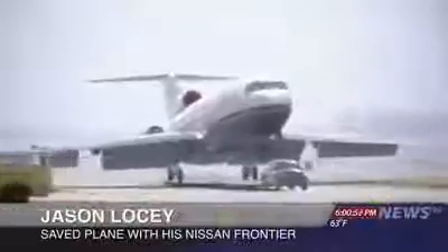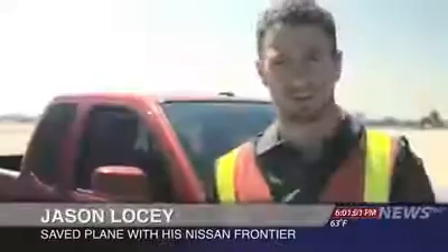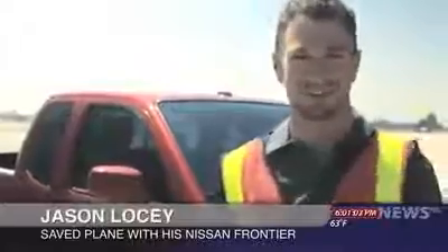The truck, a Nissan Frontier, was driven by an airport mechanic. He says he doesn't consider himself a hero. "I heard it come in over the radio. The plane was coming in, so I just had to gas it and get it up to full speed. I've got the Pro 4X off-roading package, so this thing can handle some pretty rugged stuff."